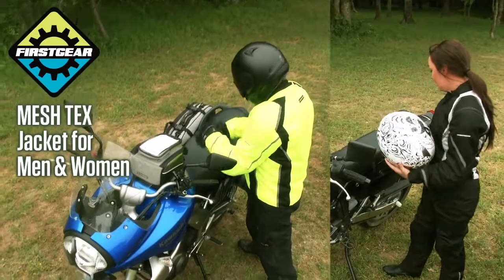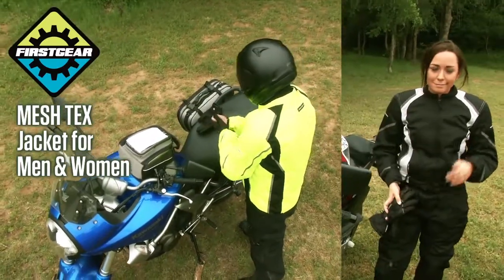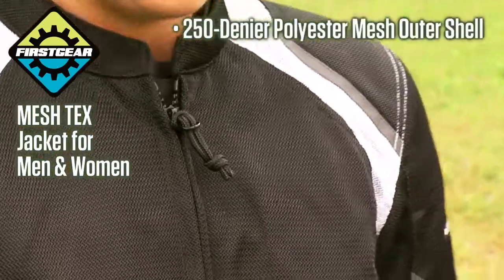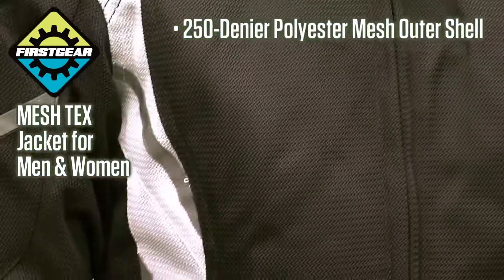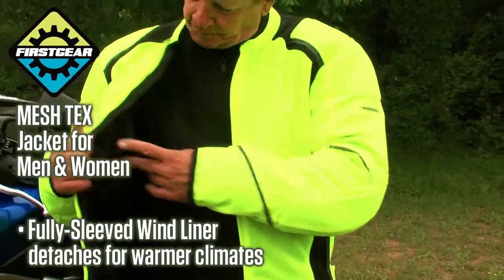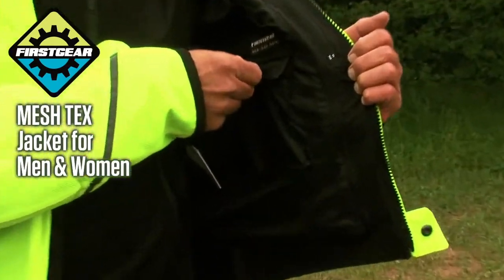The new Mesh-Tex jacket for men and women gives you air superiority, helping the rider seize control of his environmental airspace. The 250-denier polyester mesh outer shell features a lightweight nylon lining and a detachable, fully sleeved, water-resistant wind liner with phone and patch pockets.